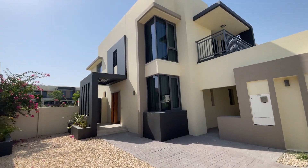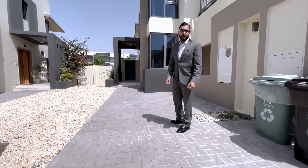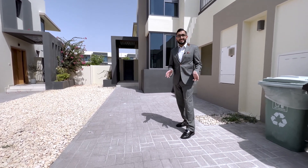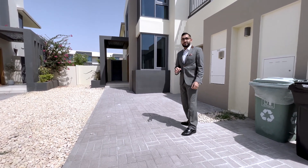This is a five bedroom property in the Maple community. It's normally 2,700 square foot and a standard plot is around 3,000 square foot. I'm going to take you through all the upgrades that they've done on this particular property.